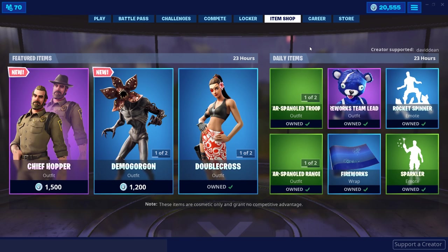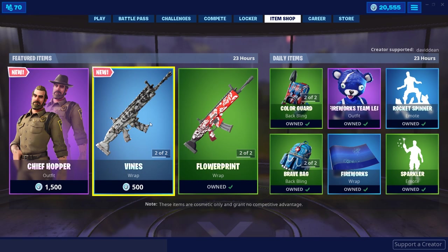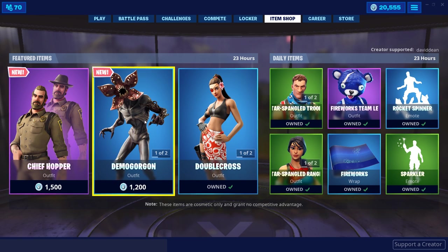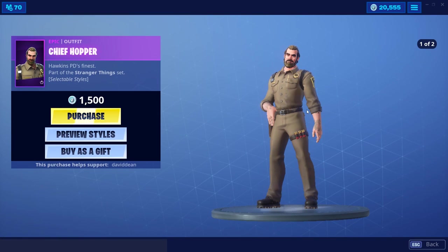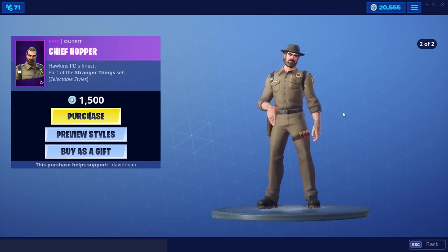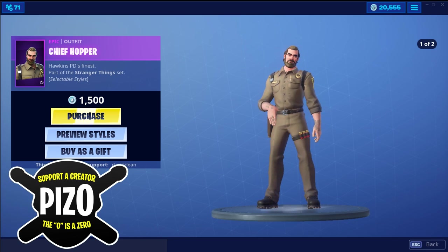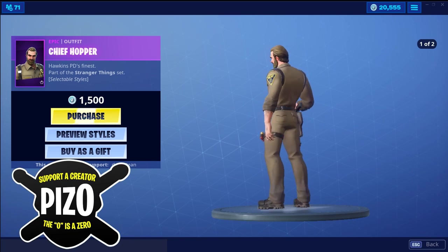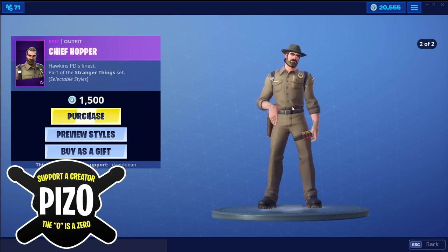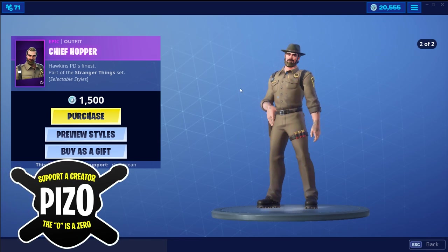Fortnite Chief Hopper — no way dude. The Demogorgon, dude — the vines, oh that's a cool contrail, it almost looks spray painted. I like that, this is cool man. I'm getting ready to binge watch Stranger Things, you better believe it. Fortnite never seems to amaze me in terms of collaborations. I'm very proud to be part of this community, and guys if you'd like to use code for supporting creator, that is P-I-Z zero — piz with a zero.